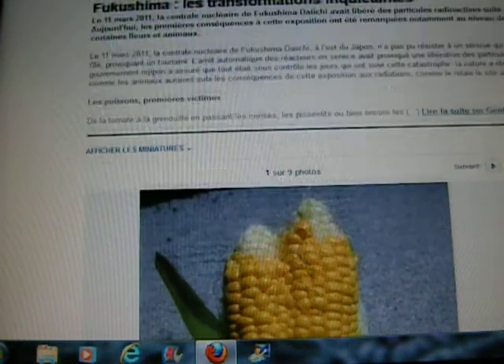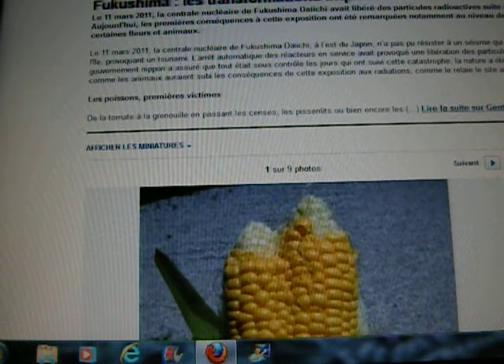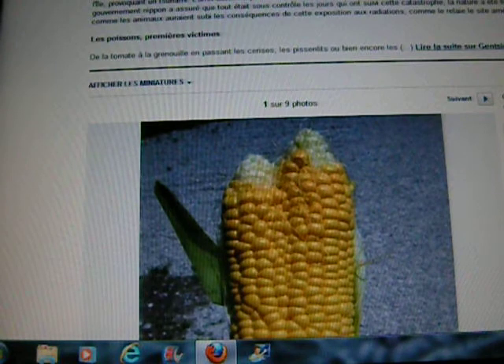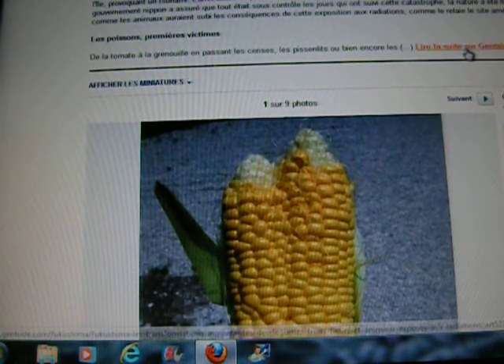This is an article I see here about Fukushima and some disturbing things — it says 'inquiétants'. It says on March 11, 2011, Fukushima Daiichi lets radioactivity go, and some fruits and vegetables, flowers and animals are showing effects of this. It says that fish are the first victims.